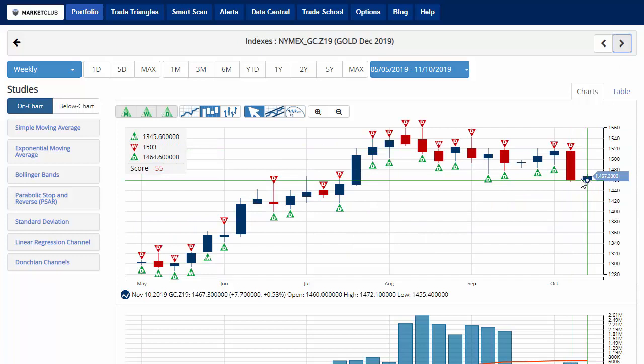Gold is bouncing back a little bit after losing over 3% last week, up about 0.5% this week. However, the chart analysis score remains negative 55, indicating that overall we're in a sidelines position for gold, currently trading at 1,467.30.